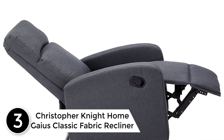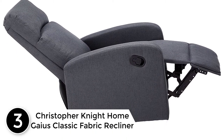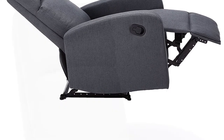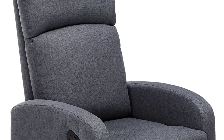At number 3: Christopher Knight Home Gaius Classic Fabric Recliner in Charcoal/Black. This classic recliner is the perfect addition to any room in your home. Featuring an easy reclining mechanism, this recliner is both comfortable and stylish. Everyone will want to claim this recliner as their personal chair once they sit in it.